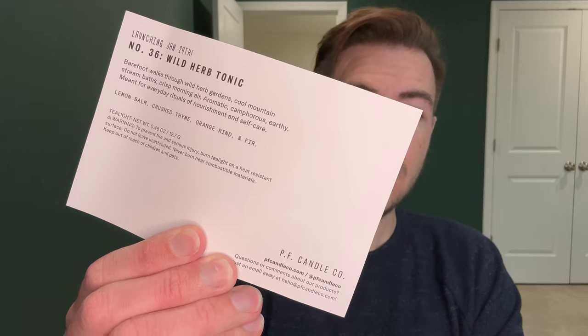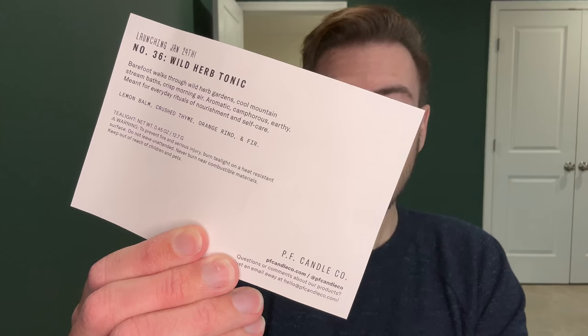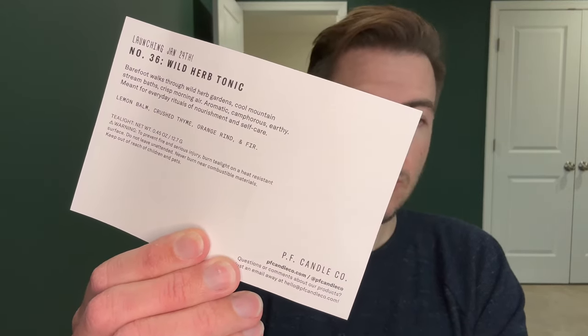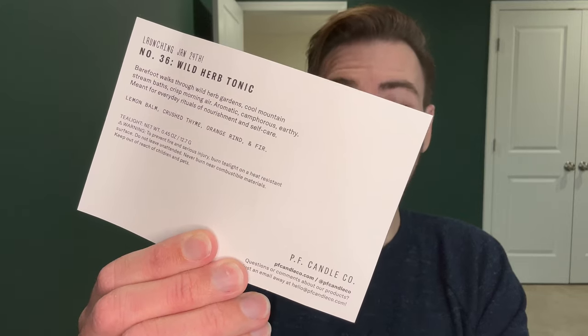Digging into the scent story: this is in the aromatic woody family, and they say the scent throw is moderate. They describe it as barefoot walks through wild herb gardens, cool mountain stream baths, crisp morning air — aromatic, camphorous, earthy — meant for everyday rituals of nourishment and self-care, with primary notes of lemon balm, crushed thyme, orange rind, and fir.